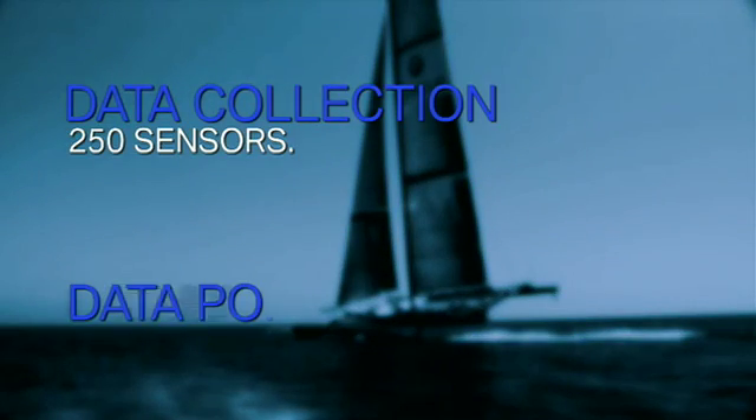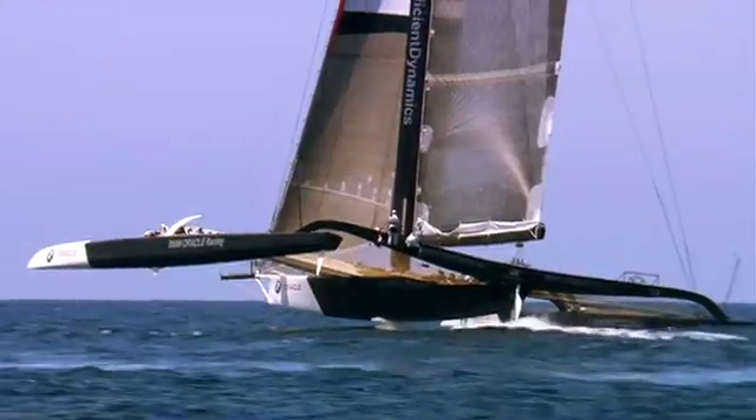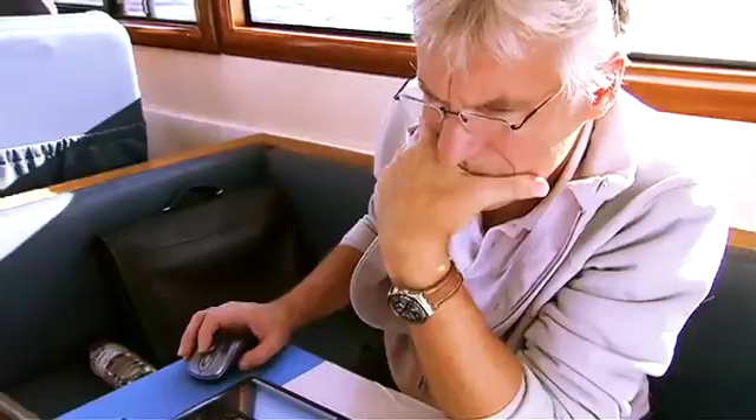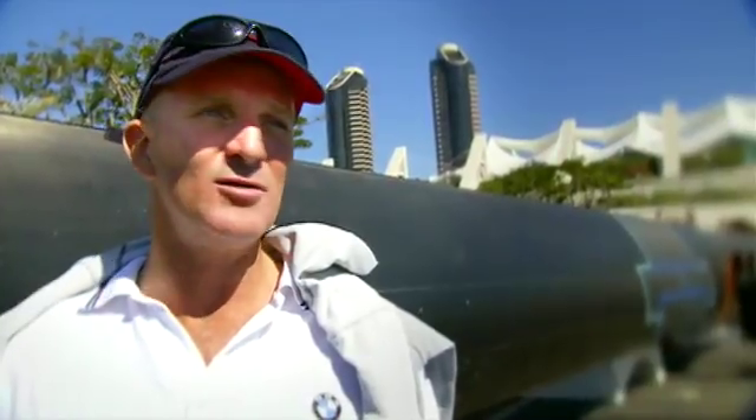We've got sensors all over the boat so we can tell if one hull is moving in relation to another. It gives us a whole new insight into how the structure's performing. All of the measuring of the position of the boat, the actual angle it's taken, the accelerations, what it's doing — all of that's a whole new game for us.